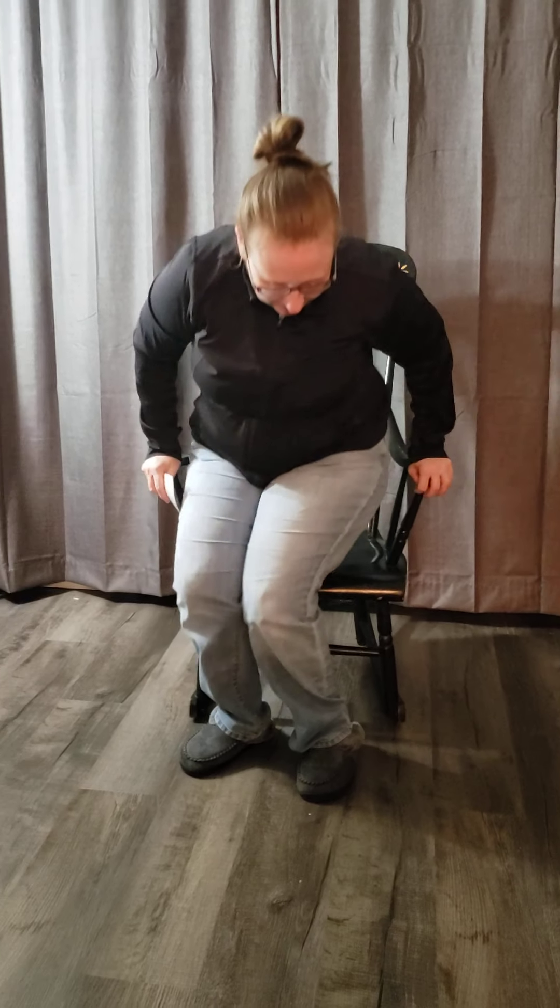Hi boys and girls, I have a fun activity planned for you today, but before we begin, I need you to stand up and I need you to stick your arms out. I want to make sure that you can't get hurt because you're going to be doing a lot of moving and grooving. So here we go.